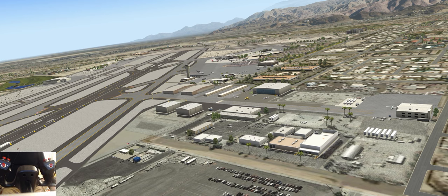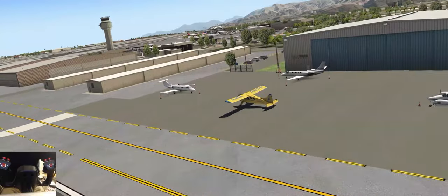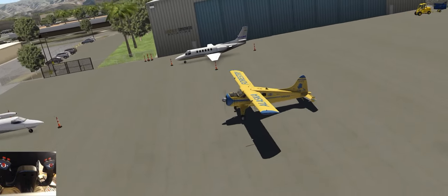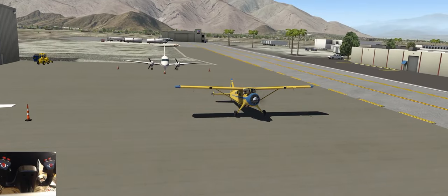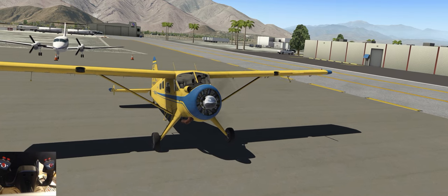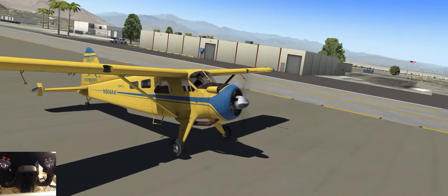You ever have one of those days where you just need to go out flying? You just need to do something to escape the everyday routine. And what better way to escape it than in the mighty de Havilland DHC-2 Beaver from Soulmate Simulations. I'm not plugging the product per se - I'm just telling you that it's one of the greatest little planes I've ever flown.